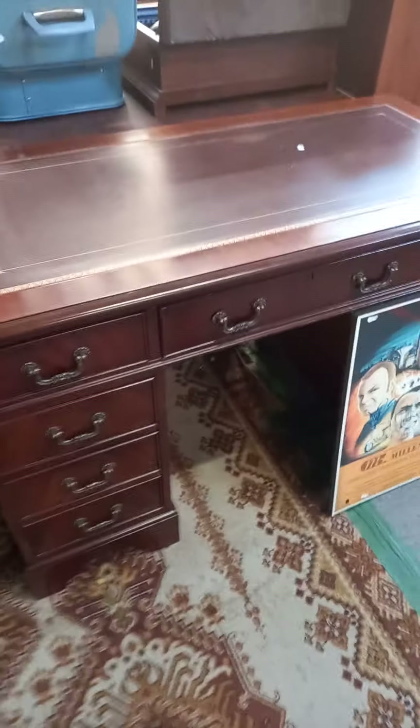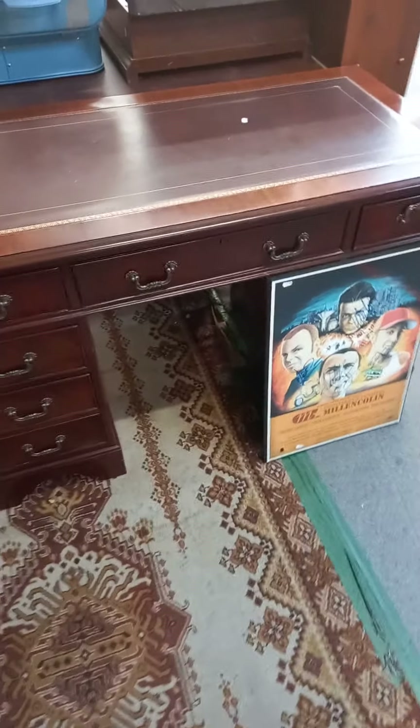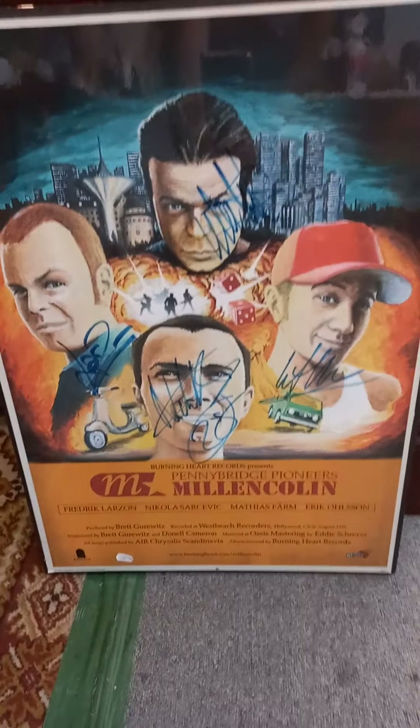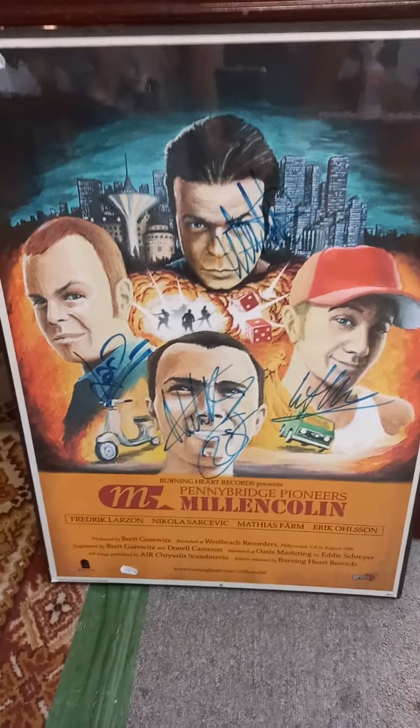Nice little Edwardian-style 1980s desk, twin pedestal. And this is a cool album poster for Mil and Colin, signed by the band — cool thing. Nice little 1970s bookshelf.